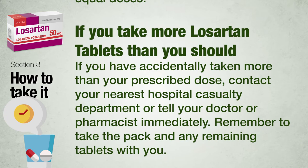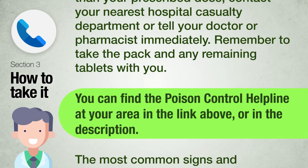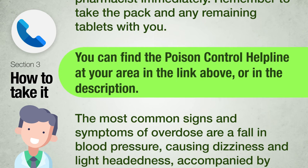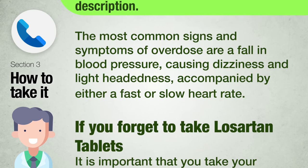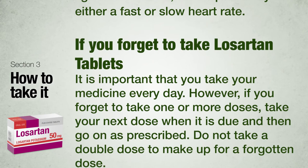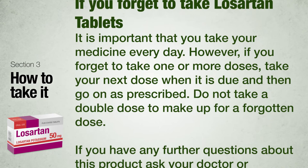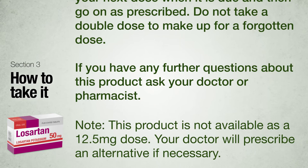If you take more Losartan tablets than you should: if you have accidentally taken more than your prescribed dose, contact your nearest hospital casualty department or tell your doctor or pharmacist immediately. Remember to take the pack and any remaining tablets with you. The most common signs and symptoms of overdose are a falling blood pressure causing dizziness and lightheadedness, accompanied by either a fast or slow heart rate. If you forget to take a dose, take your next dose when it is due and then continue as prescribed. Do not take a double dose to make up for a forgotten dose.